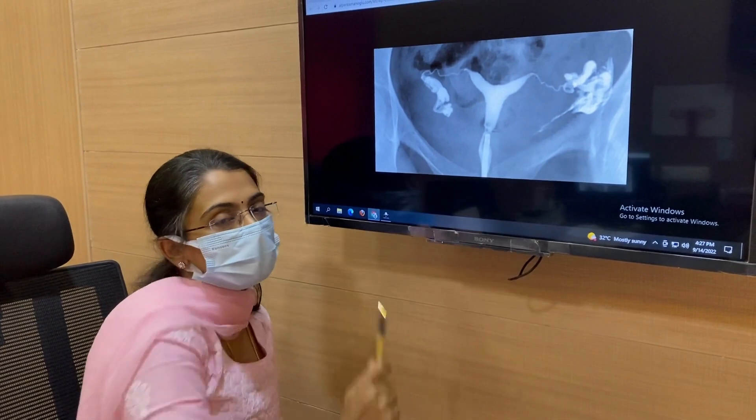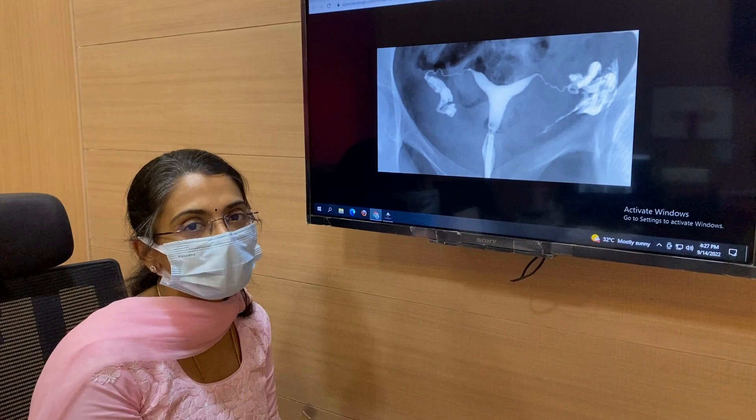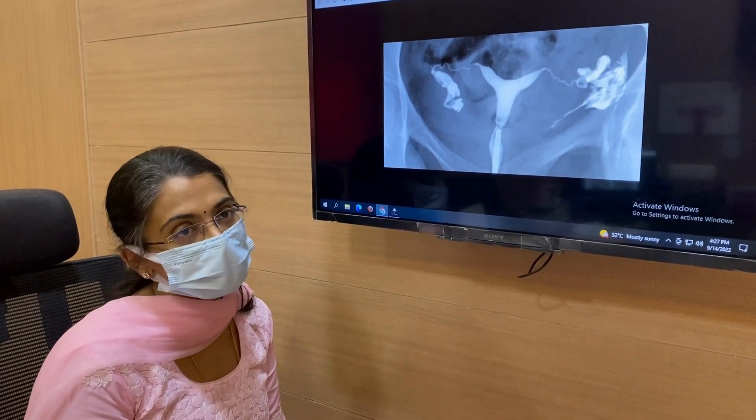If the tubes are patent, that means there is a higher possibility that we can conceive naturally, or with tablets, or with IUI itself. There might not be a need to go ahead for a higher-end procedure.